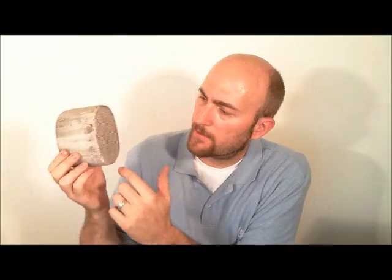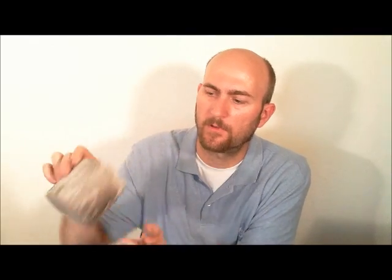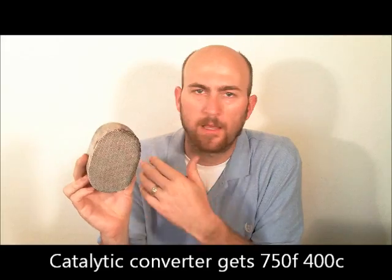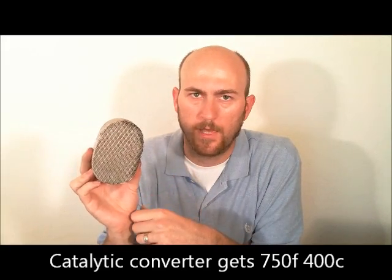Here is the catalytic converter core and you can see that the face of it is porous. The exhaust fumes will actually flow through here and out the backside — it's a straight channel. What it does is the ceramic in here is impregnated with metals that will actually heat up with the exhaust and get really hot, glowing red hot — hot enough to ignite any unburnt fuel that goes through the catalytic converter.